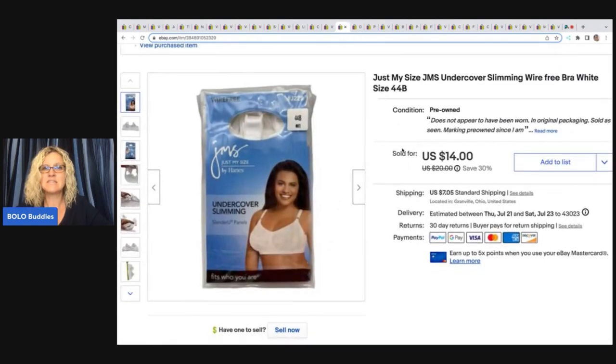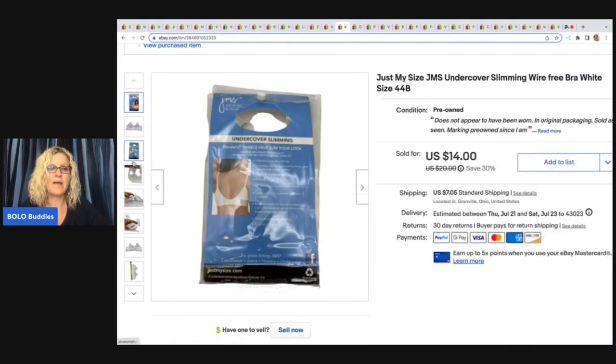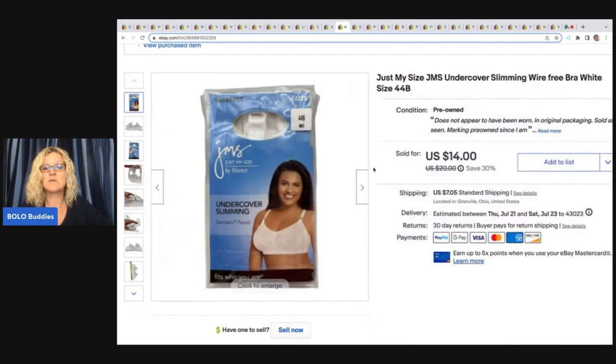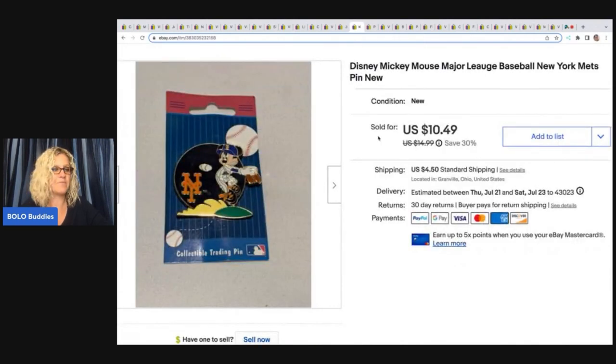This here is a Just My Size JMS undercover slimming wire-free bra — a plus size bra in size 44B. Original packaging, not sure if it was ever worn, but I got it from the Goodwill bins so I marked it as pre-owned. I sold this for $14 plus shipping. Plus size bras are always a pickup for me.